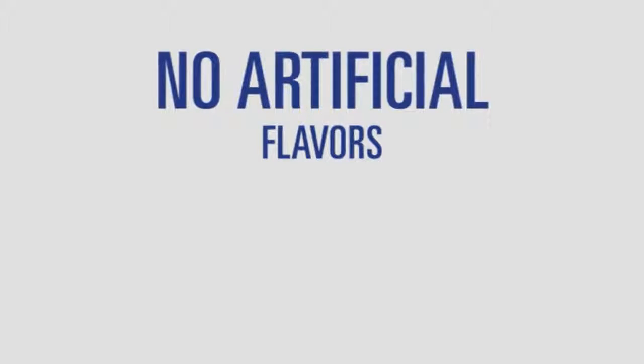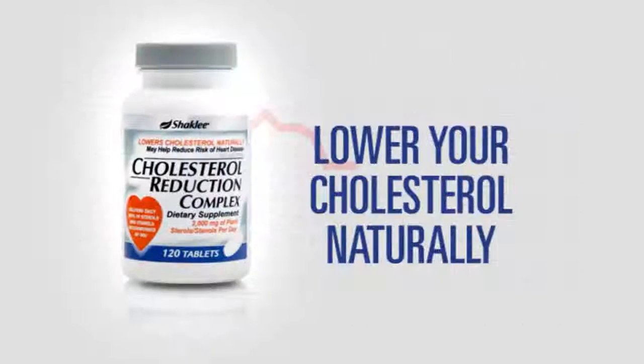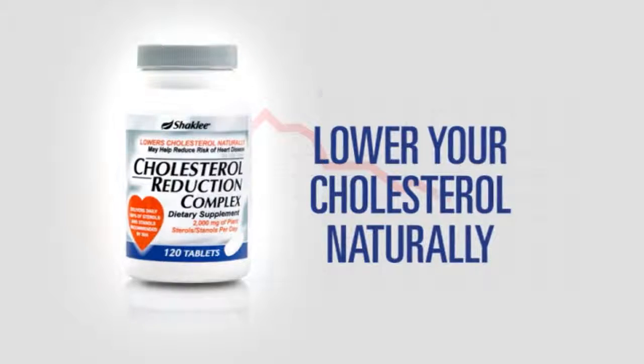And it has no artificial flavors, colors, sweeteners, or preservatives added. Lower your cholesterol naturally with Cholesterol Reduction Complex from Shaklee.